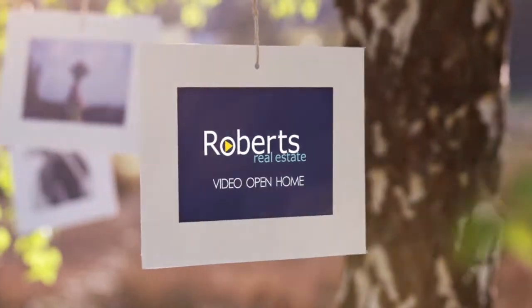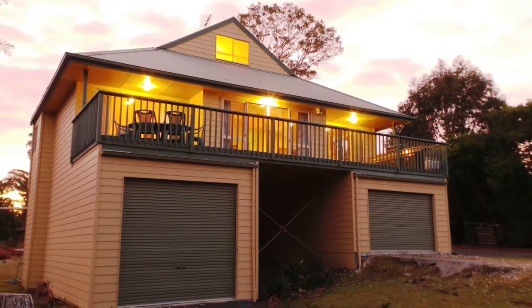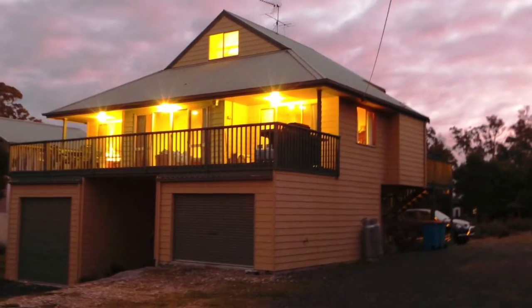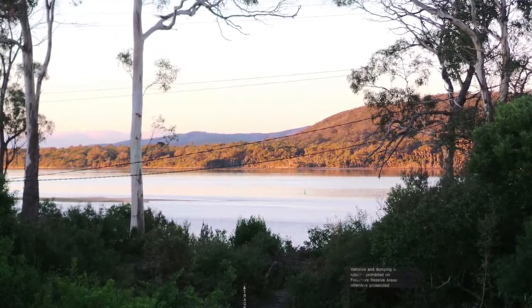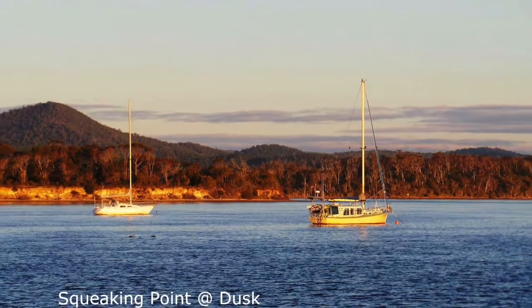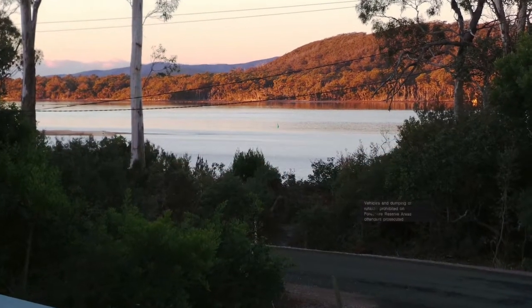Holiday or stay forever — the choice is yours. Squeaking Point is a well-kept secret, a quiet location with a stunning natural environment. This generous residence has a fabulous situation, capturing views over the reserve and estuary beyond. Close to the boat ramp, this home is great for those who'd love to entertain, with dual living areas both accessing spacious outdoor deck areas.